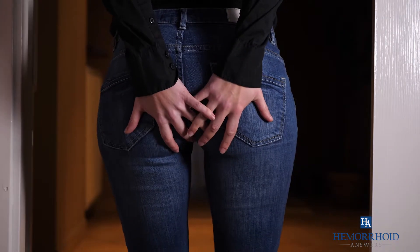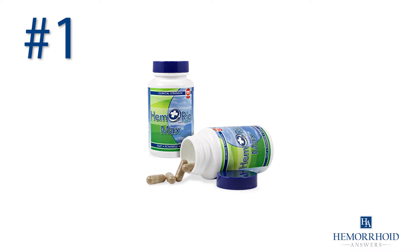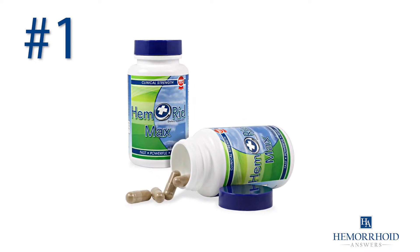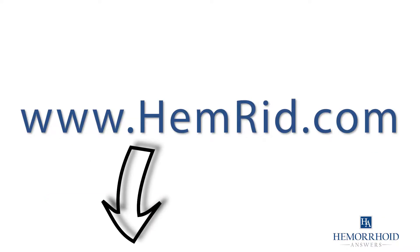This is Jamie with Hemorrhoid Answers, your number one hemorrhoid resource. If you have bad hemorrhoid pain, you might want to check out the number one hemorrhoid pills called Hemorrhoid Max. Hemorrhoid Max is an all-natural product that is doctor recommended and proven to work. The link is in the description.